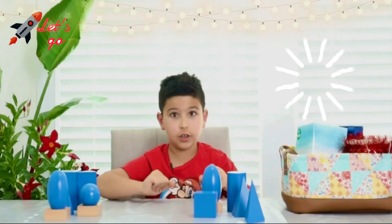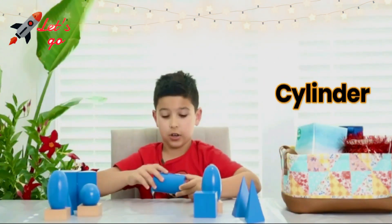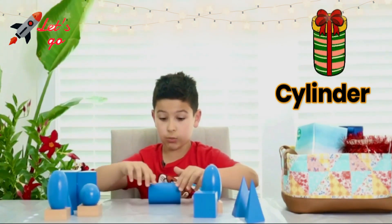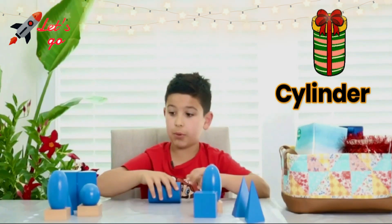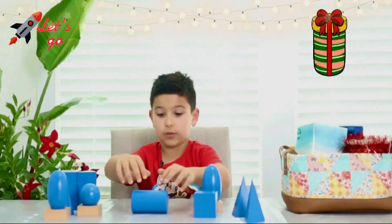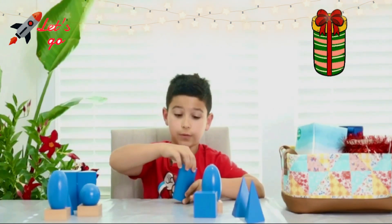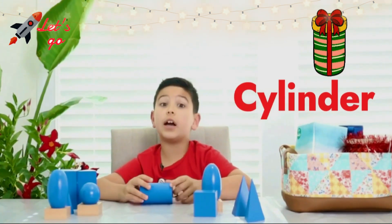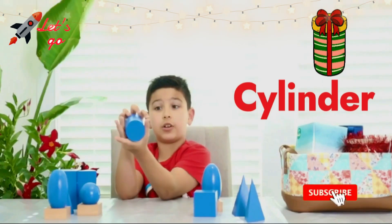Moving on to... Cylinder! The cylinder is like a sphere — it rolls nice and smooth and fast. But it can only go forward and backward; it cannot go left or right. And it has two faces.